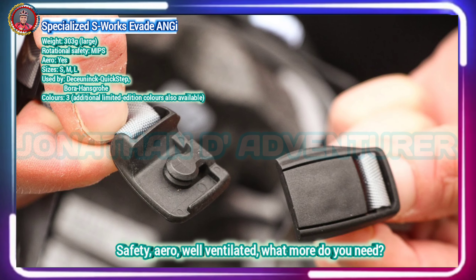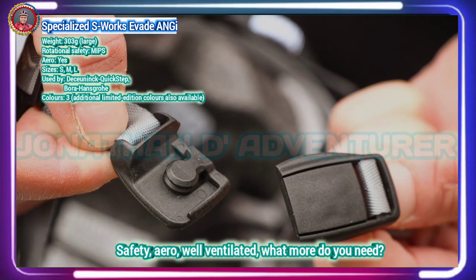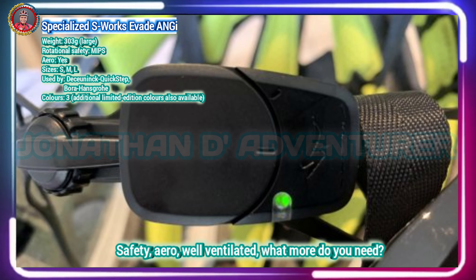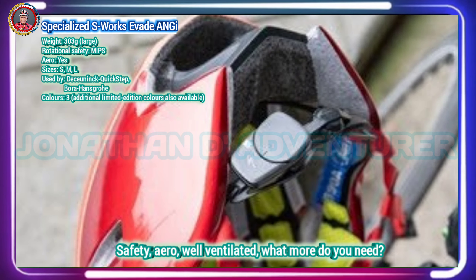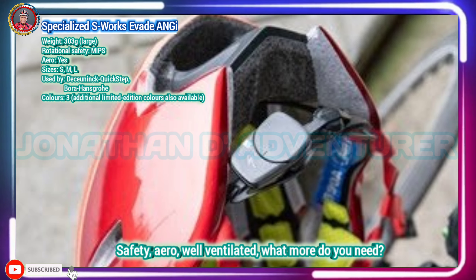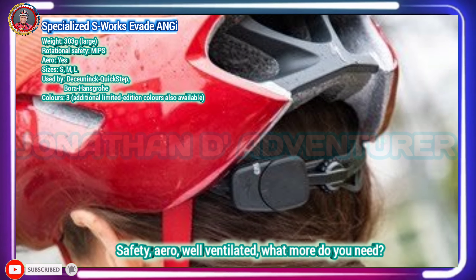While not a massive update, it's enough to ensure the Evade sits near the top of the aero helmet pile. And if you needed any more persuasion, Peter Sagan has worn an S-Works Evade during two of his World Championship wins, his Tour of Flanders and Paris-Roubaix victories, and countless other victories and podiums.